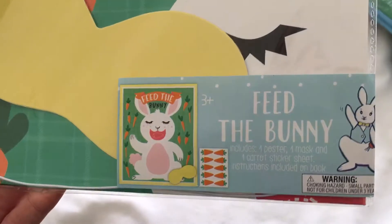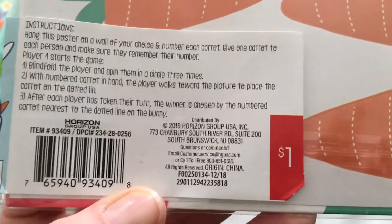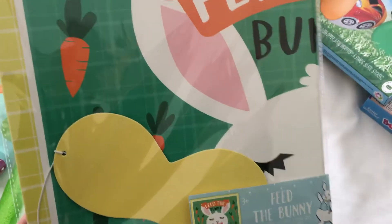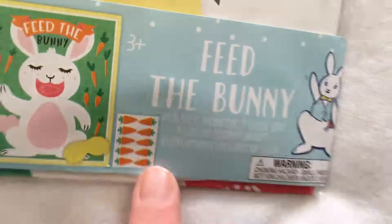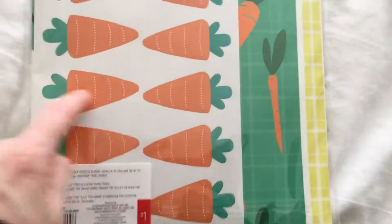I got this 'Feed the Bunny' game for when we go over there. I thought maybe the grandparents will do it with the kids too, because there are plenty of carrots. It's just like pin the tail on the donkey. It came with a blindfold, a bunny picture, and little carrot stickers — which is kind of annoying because it'd be nice to reuse it. Maybe I'll cut around them and put tape on the back so we can reuse it next year.